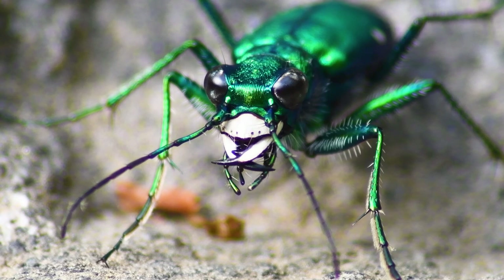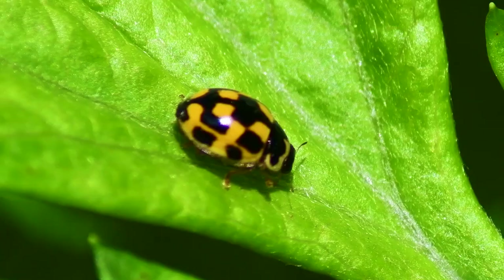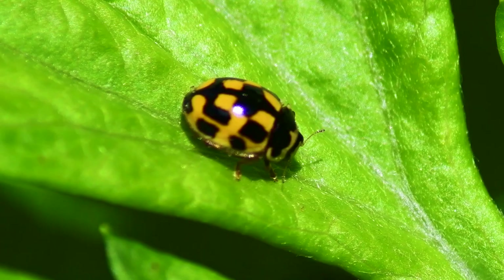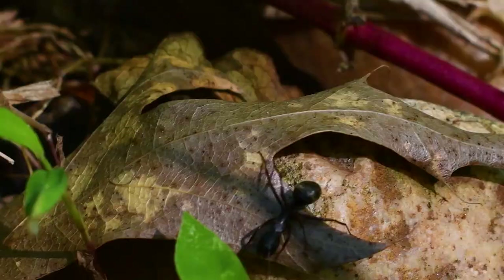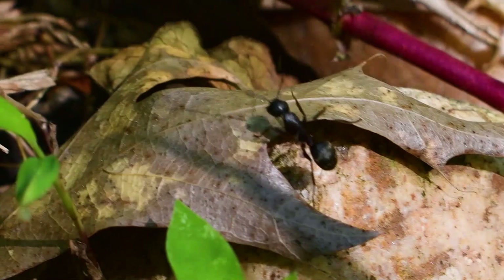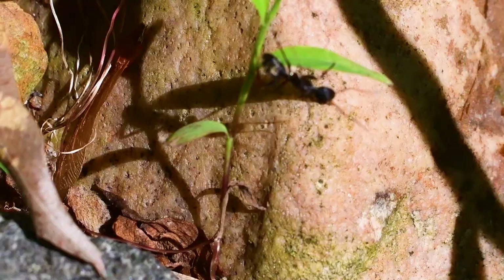These tiger beetles are waiting for their prey to expose themselves — other arthropods like this 14-spotted lady beetle or this carpenter ant. Revealing oneself away from the protective covering of plants is a dangerous risk. One inch in the wrong direction is the difference between life and death.